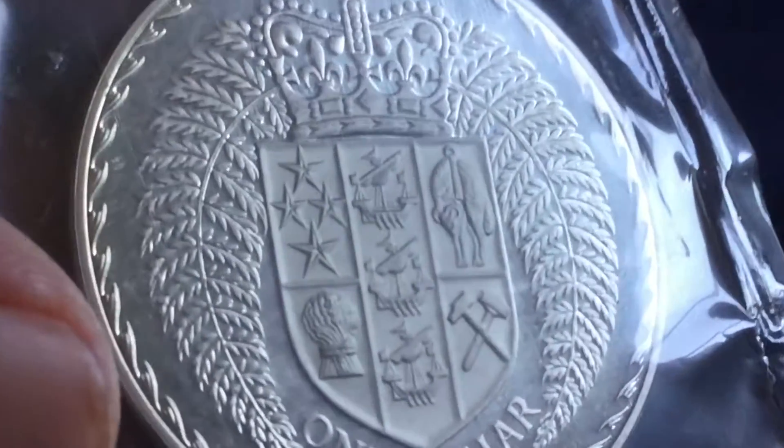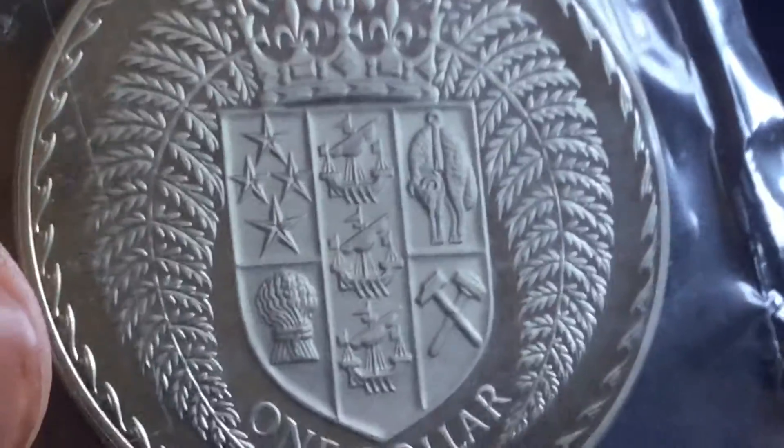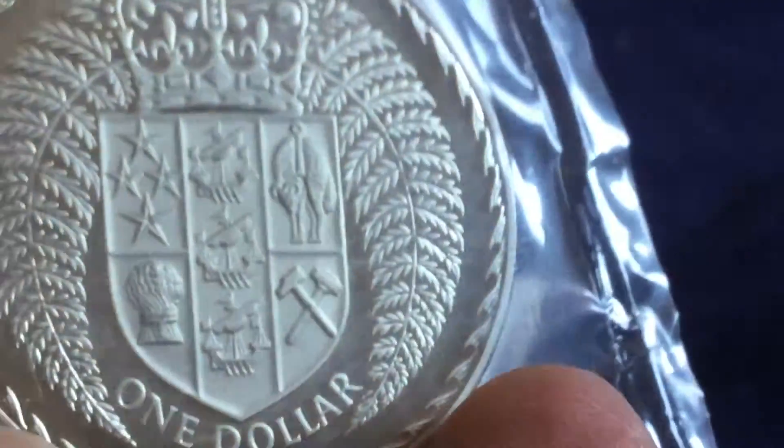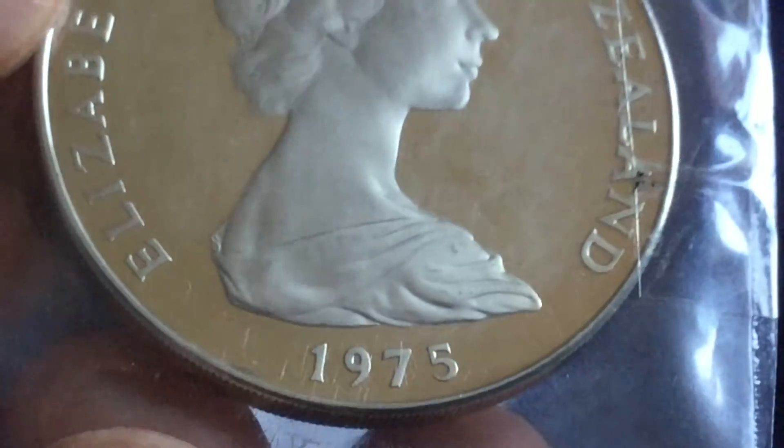Probably wouldn't want a lead coin either, but this coin here is a $1 New Zealand coin with a very nice design on the reverse that shows the coat of arms with two fern leaves. It really fills up the design and has a lot of symmetry to it.